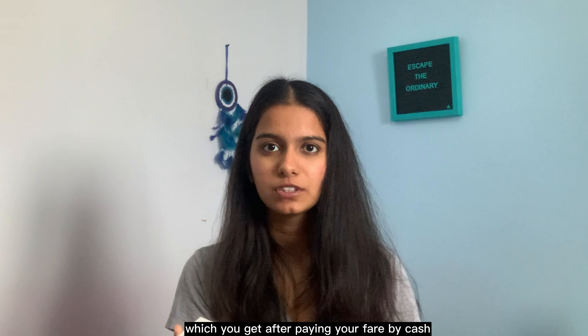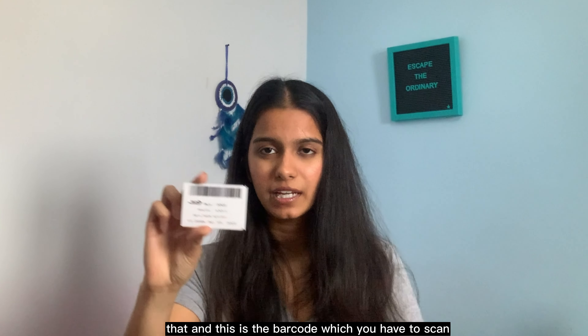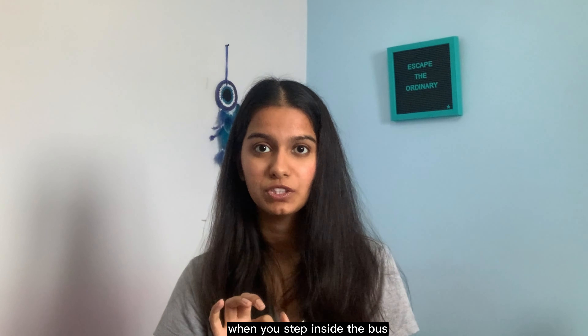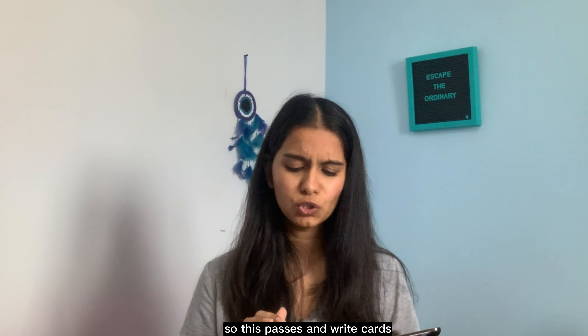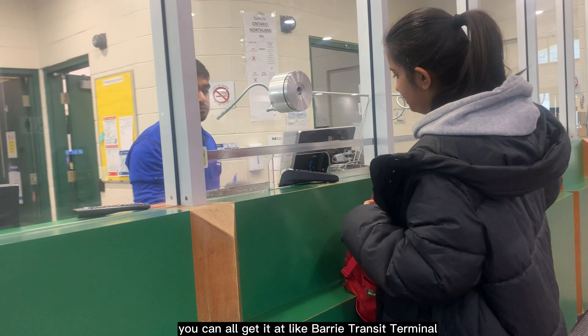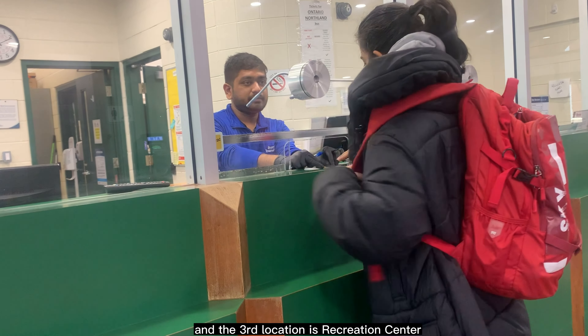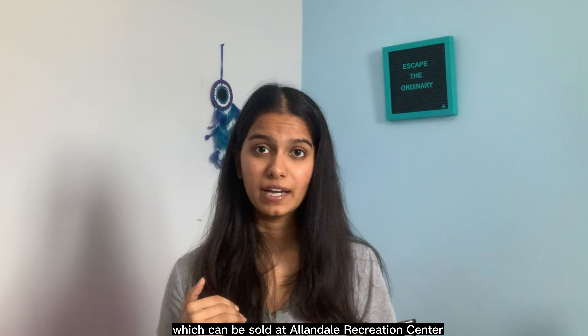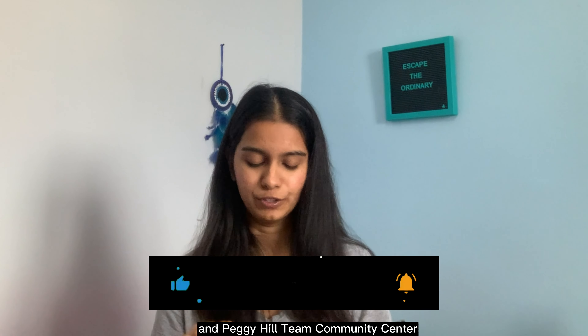This is a transfer ticket you get after paying your fare by cash or by scratching one ride on the ride card. There is a barcode on it which you scan when you step inside the next bus. This is the monthly pass I'm currently using. You can get all these passes and ride cards at the Barrie Transit Terminal, Service Barrie at City Hall, or at recreation centers including Allandale Recreation Centre, East Bayfield Community Centre, and Peggy Hill Team Community Centre.